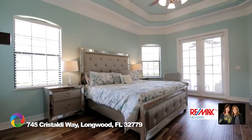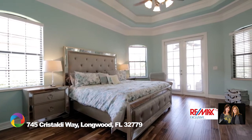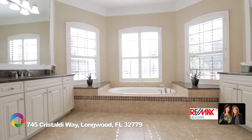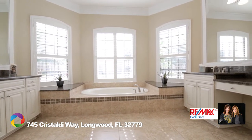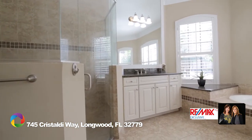Your spacious master suite with its tray ceilings has access through French doors to the pool area and boasts a gorgeous master bathroom with double vanity, granite countertops, two large walk-in closets, a garden tub, and a separate walk-in shower with stunning glass enclosure.